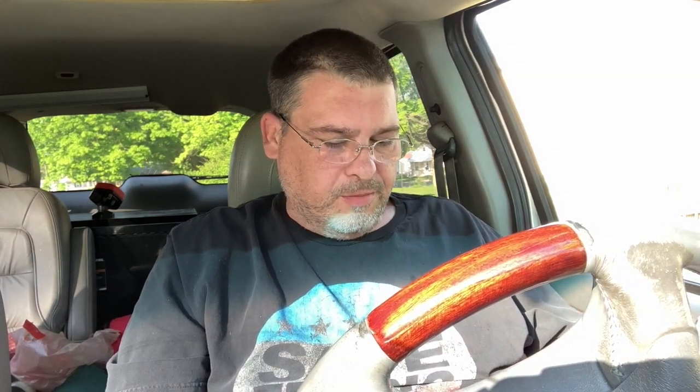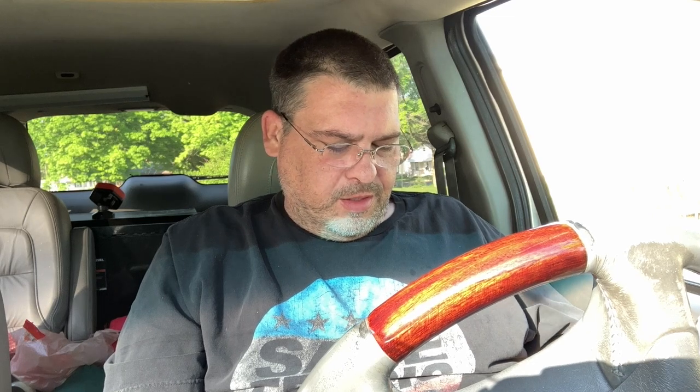Hey folks, it's the Frugal Prepper. My son's Honda quit starting - it would intermittently not want to start, then it would start, then it won't start, and then it just didn't start at all. I went over and took a look at it. It was getting fuel delivery, compression is fine at 150 PSI on each cylinder, and the timing seems dead on. It has a brand new timing belt on it.